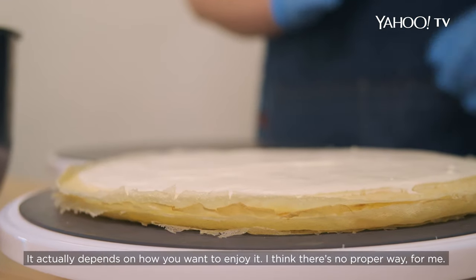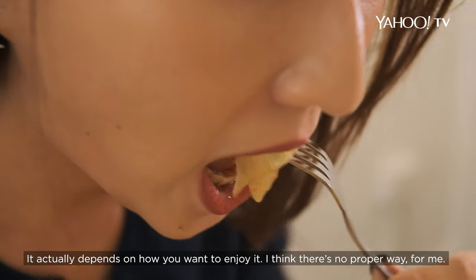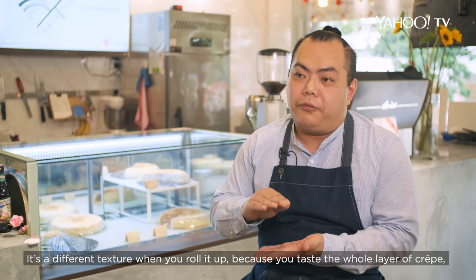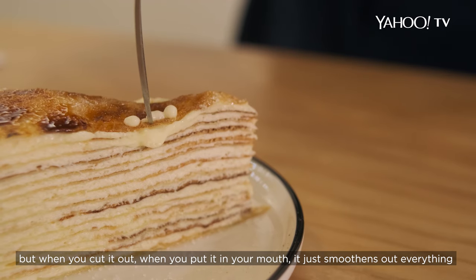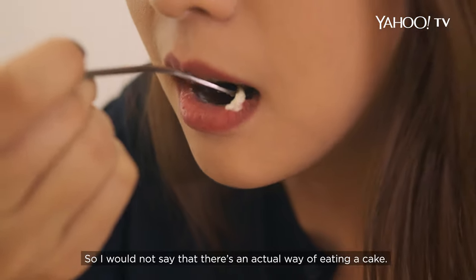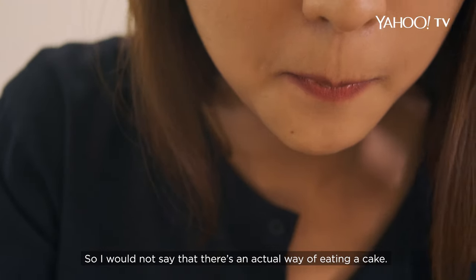It depends on how you want to enjoy it — I don't think there's a proper way. It's a different texture when you roll it up, because you taste the whole layer of crêpe. But when you cut it and put it in your mouth, it just smooths out everything. So it's a very different texture, and I won't say there's an actual correct way of eating the cake.